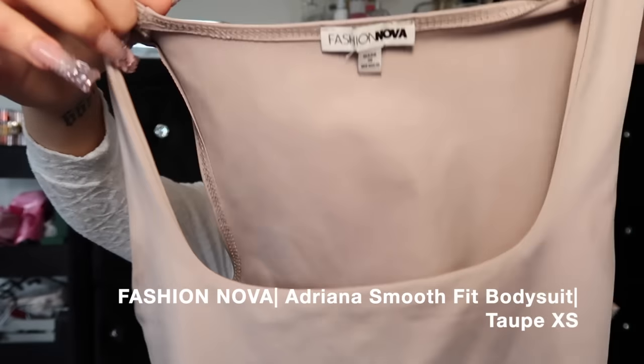Next we're gonna get into the bodysuits and corsets. I wore this one time - it's an almost taupe color from Fashion Nova, extra small. It's giving Skims, it literally feels so good. This is double lined, you cannot see anything through it. But I did get this in an extra small and I wish I would have gotten a small because it's tight - like I need to breathe tight. Super cute Skims dupe bodysuit, 10 out of 10. Just make sure you get your normal size, don't size down.